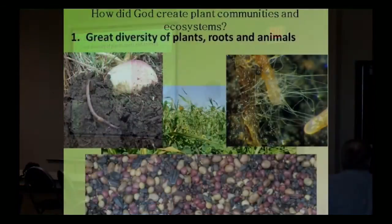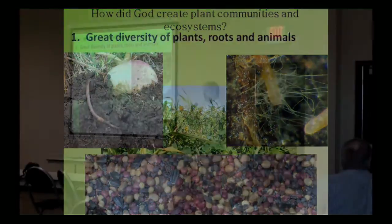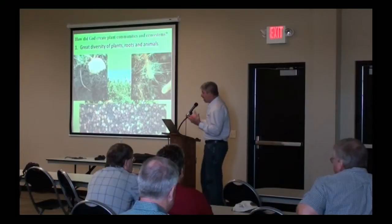When we look at nature, when we look at the systems that God put in place, we see great diversity of plants and roots and animals. That's a huge point in what we're trying to accomplish with cover cropping, but not just cover cropping — the whole farming system in general. We want to see this diversity that is found so often in nature.